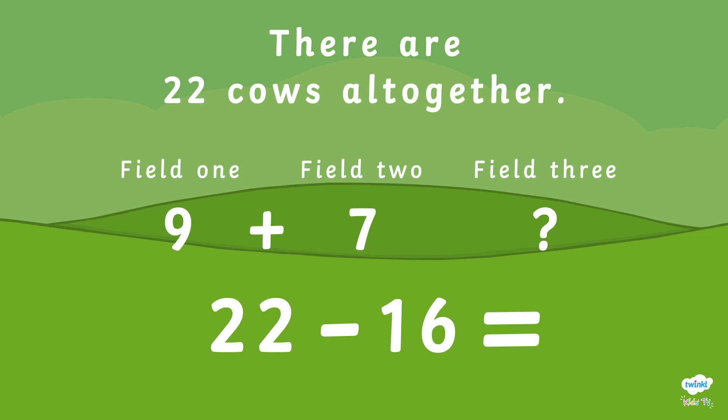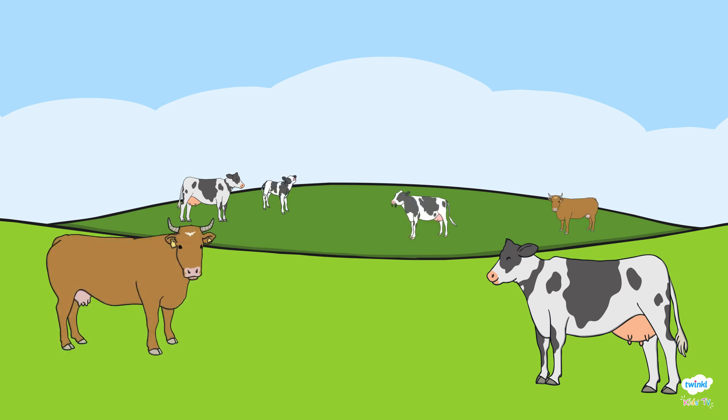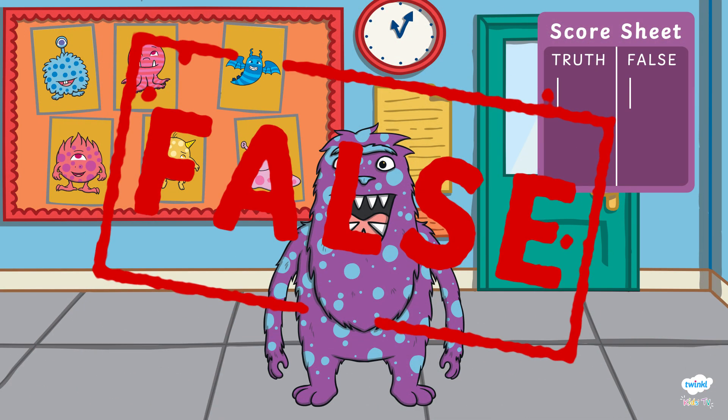Shall we count the cows? There are six cows in field three. Phibosaur stated that there would be seven and therefore he was false. It's time for some more slime!